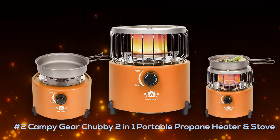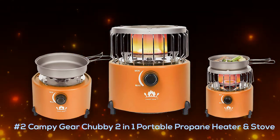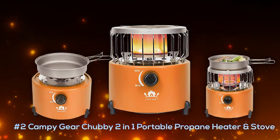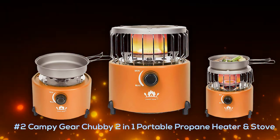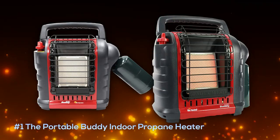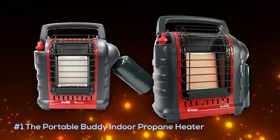Next up is the Campy Gear Chubby two-in-one portable propane heater and stove. This little heater doubles as a stove and runs off propane or butane for ultimate portability and freedom from electricity. It's compact, great in small places, made of solid metal, and is right around two pounds in weight. You can usually pick this one up for only about fifty dollars.